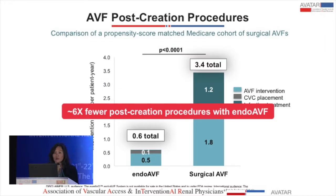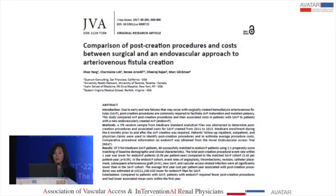We conducted a propensity score matched analysis comparing endo-fistula patients with surgically created fistulas in the U.S. population. The rate of post-creation interventions with the endo-fistula was only 0.6 interventions per patient year versus 3.4 per patient year in surgically created fistulas — approximately six times fewer post-creation procedures. This has been published in Dr. Galliani's Journal of Vascular Access.